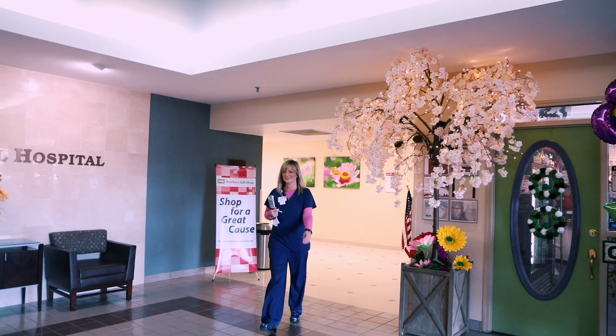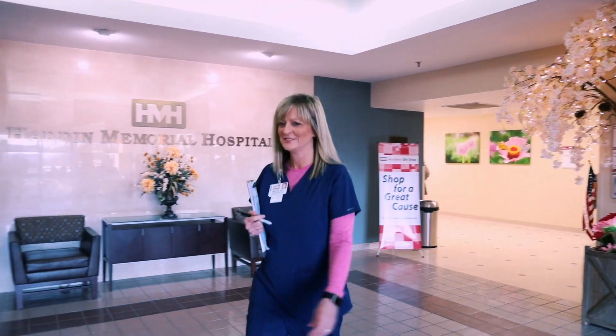That said, I've had the opportunity to witness firsthand the quality of the respiratory program. The students that graduate from ECTC's respiratory program are highly skilled and very well qualified.